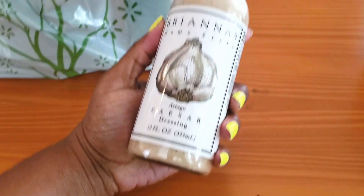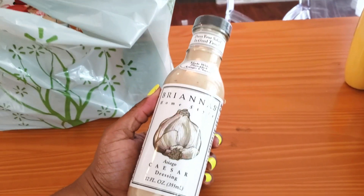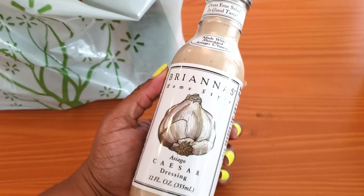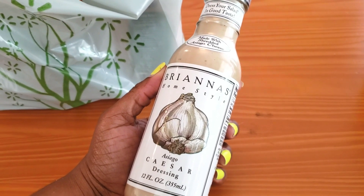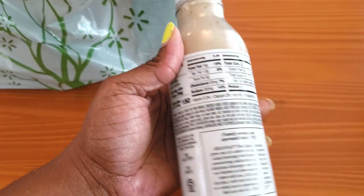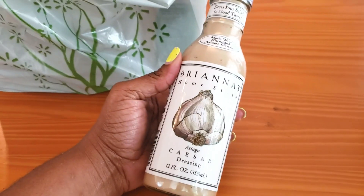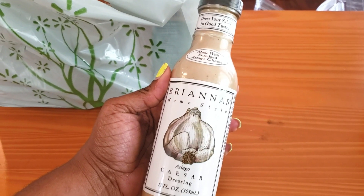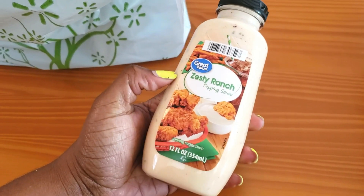The next thing I got is Brianna's Caesar dressing. Almost every dressing I've tried from this brand has been delicious — I especially love their blush wine and honey mustard ones, though those aren't keto. This Caesar is keto-approved at two carbs per two tablespoons. It's a really good brand, and the cheapest I've seen it was at Walmart — under two dollars, compared to about four dollars elsewhere.